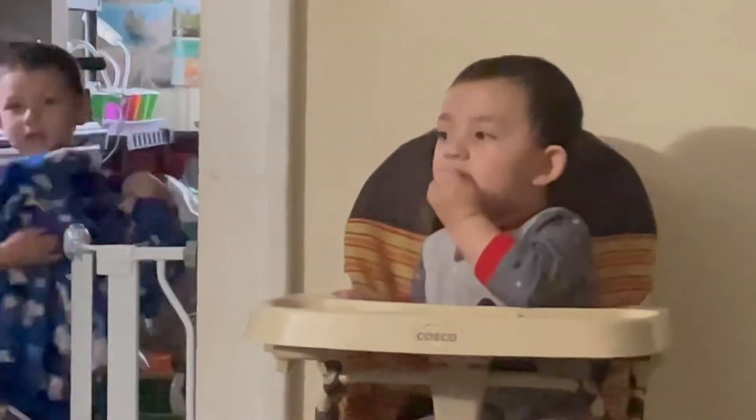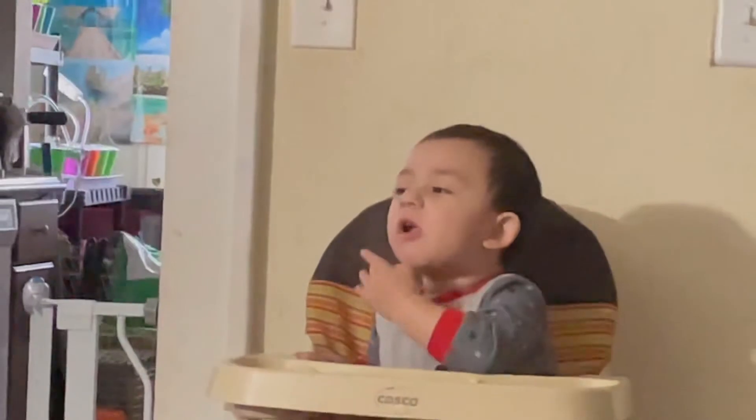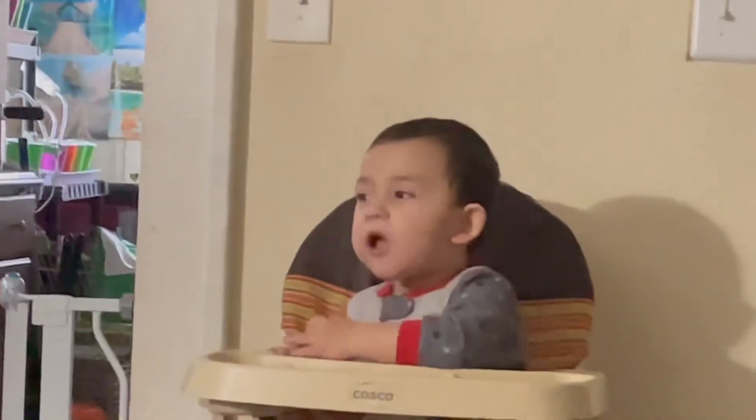That yummy, Caleb. Good job, big boy. Mommy, look at all of the colors. That yum yum. Look at all of the colors.